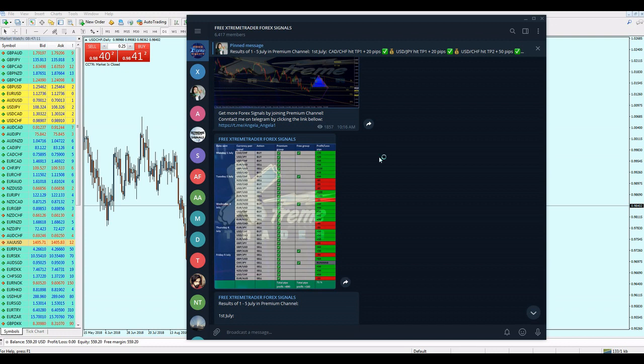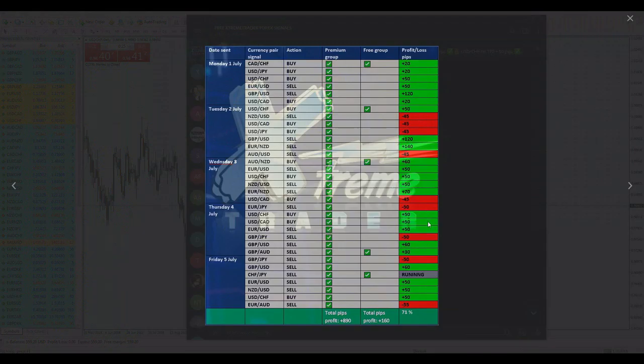Thankfully we are doing really very well. These are the results of July so far — Angela will send the remaining of July soon. What we have right now is really promising. We had some losses here and there, but the profits were bigger than the losses. We can see 140 pips profit on Euro/NZD sell, and 120 pips on GBP/USD. Monday July 1st was full of profit for the group members.